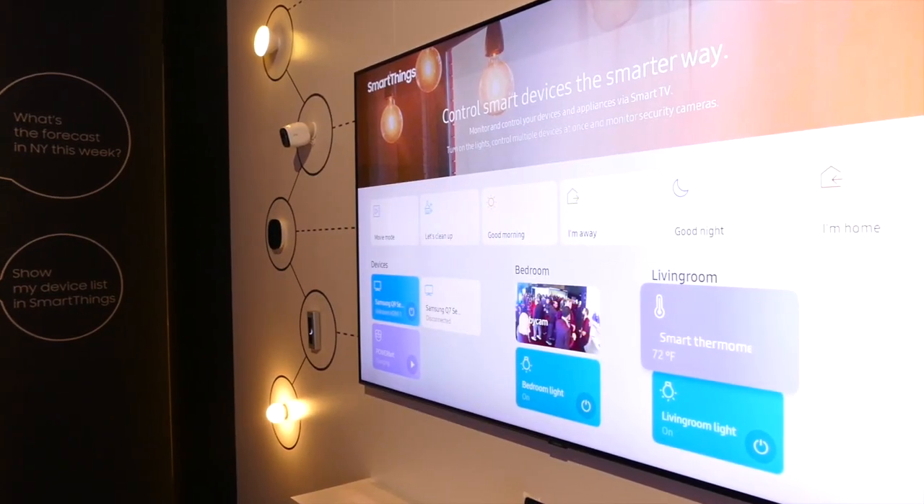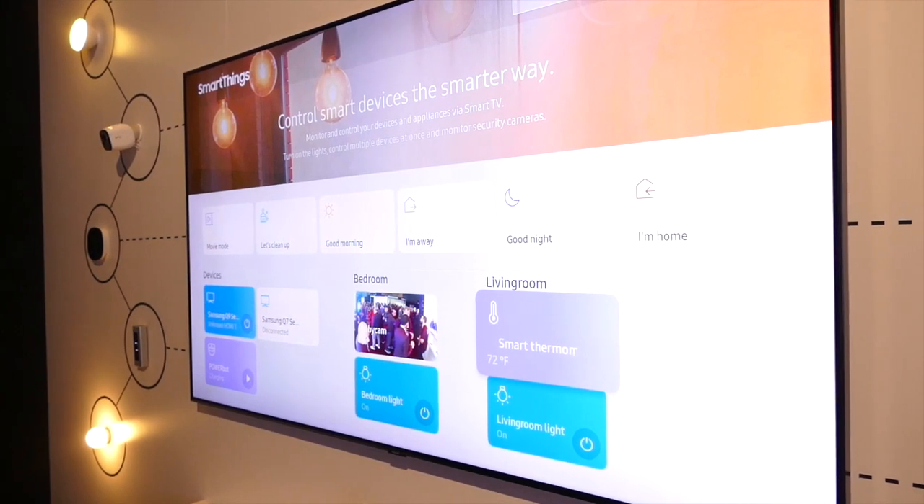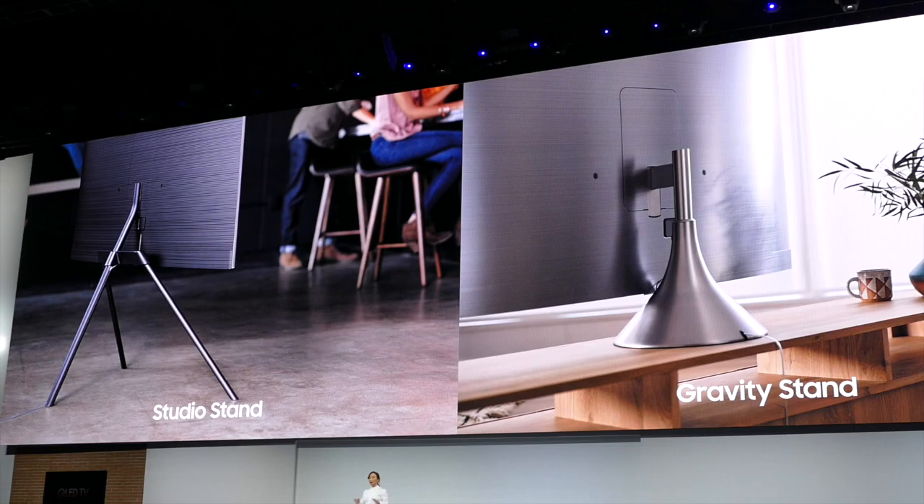Also, controlling the temperature of your home from your phone, as well as viewing the security camera inside your home on your smart TV, just got a lot easier with Bixby as well.